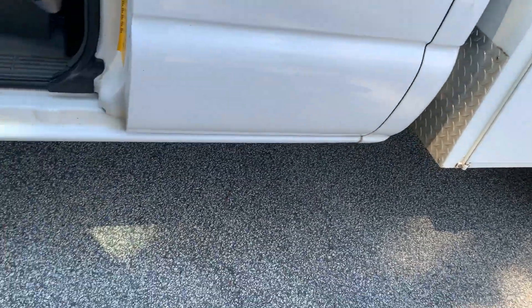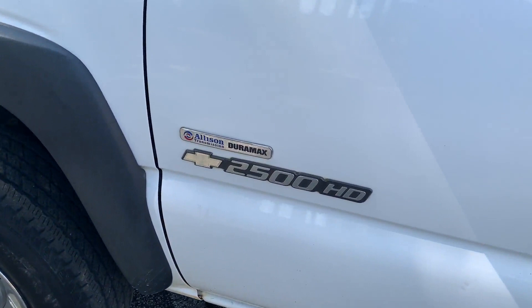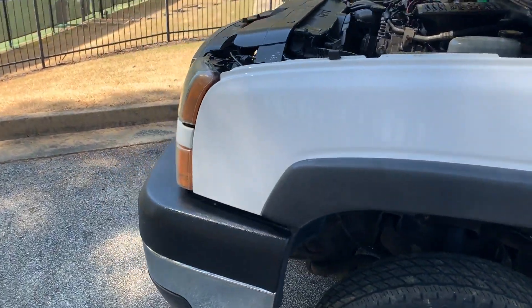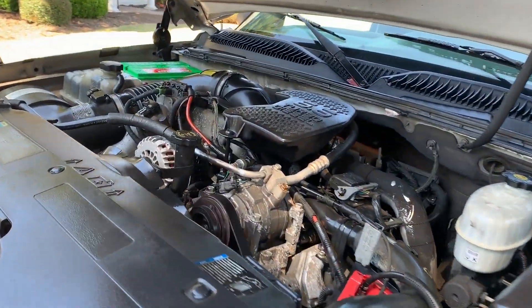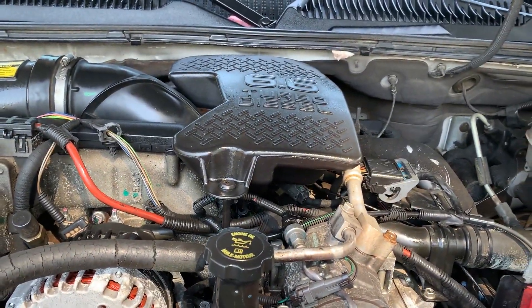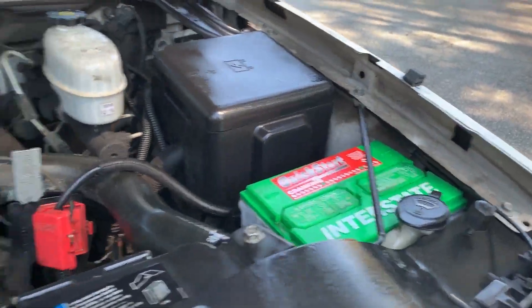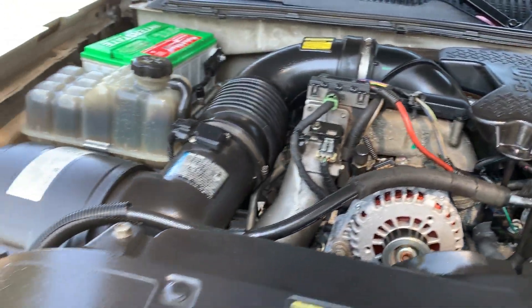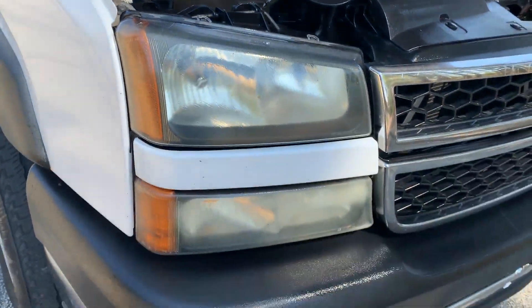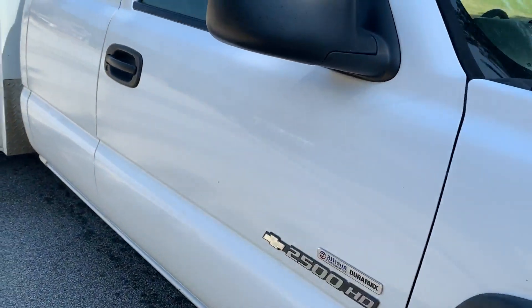2500 HD, Allison Auto, Duramax diesel engine — runs flawlessly. 6.5 turbo, two new batteries in the truck. Cold AC. Tires are so-so.